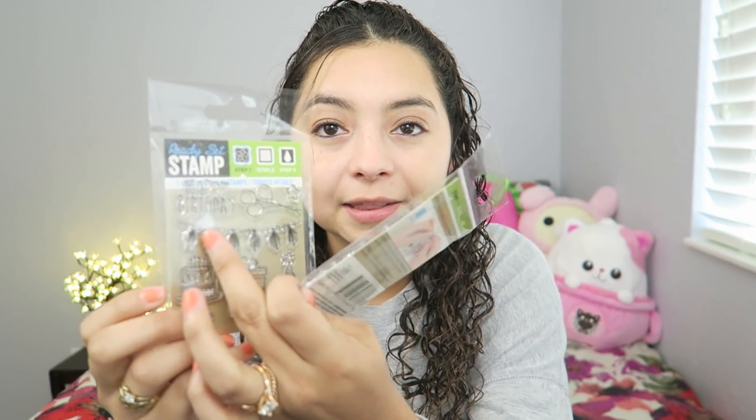I also got these little stamps — they'll be really cute for stamping on a birthday card or any kind of card. The birthday one has little tassels, and the cactus one comes in different sizes and shapes. Really adorable. This little makeup bag is super pretty — very plain, but that's what I like about it. It says 'Fabulous.'